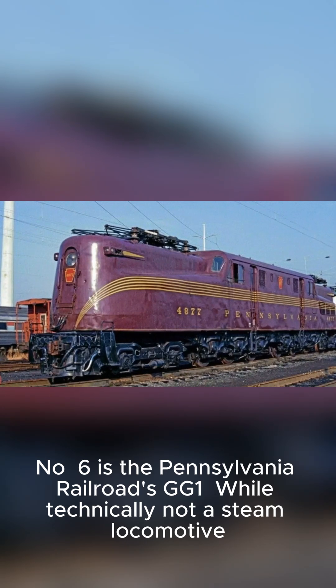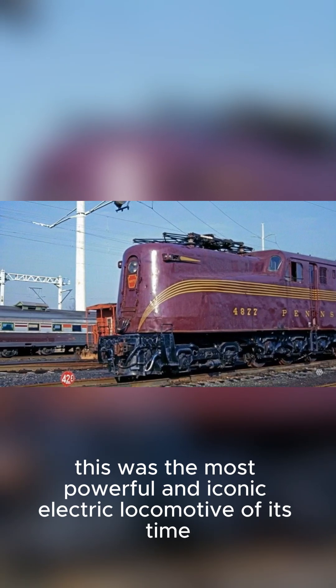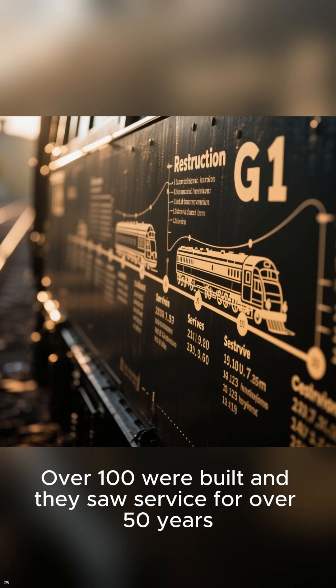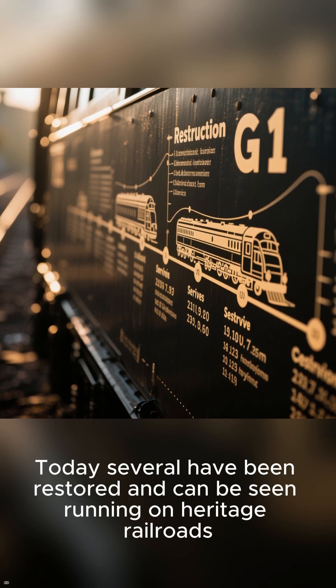Number 6 is the Pennsylvania Railroad's GG1. While technically not a steam locomotive, this was the most powerful and iconic electric locomotive of its time. Over 100 were built, and they saw service for over 50 years. Today, several have been restored and can be seen running on heritage railroads.